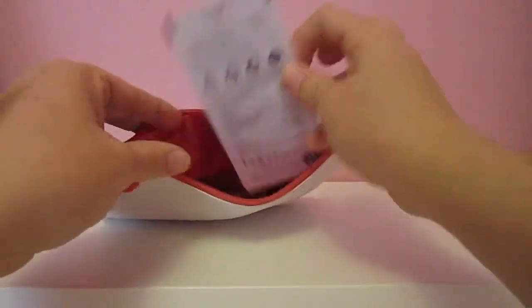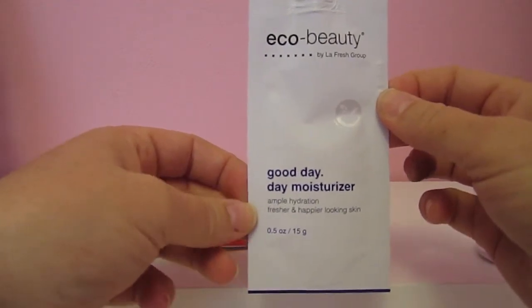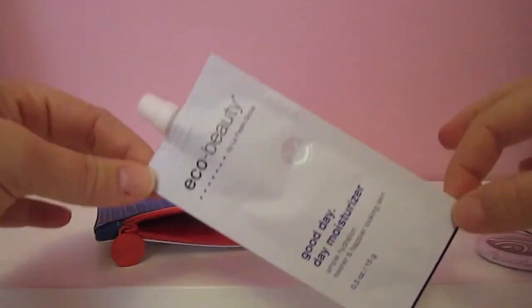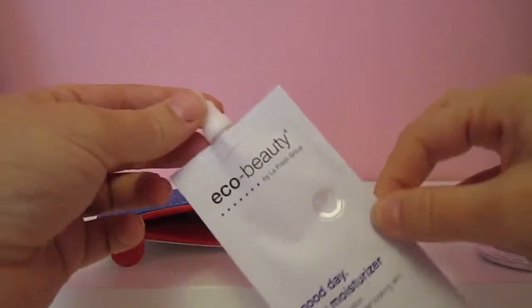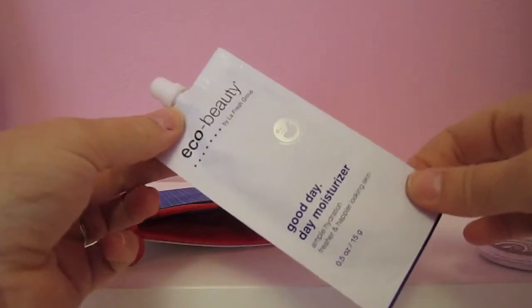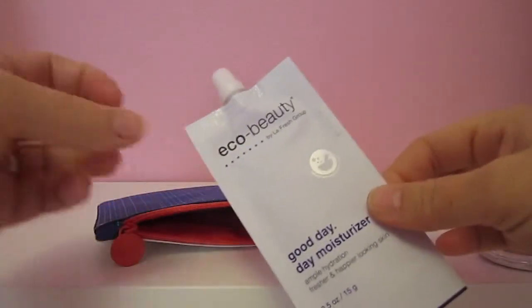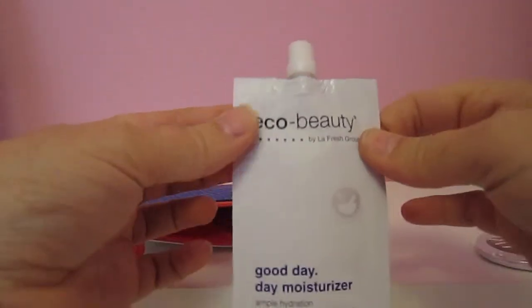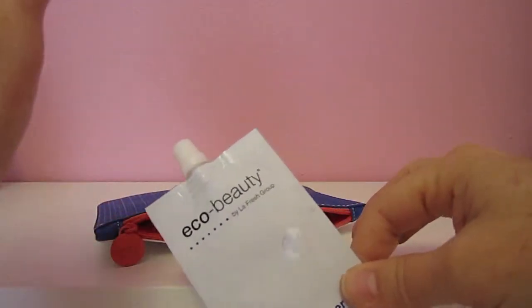The next thing in the bag is from Eco Beauty, and this is a Good Day day moisturizer for your skin. I'm pretty sure I'm not the only one out there that hates foil packages, but we can overlook that with this. This has got a good bit of product in it so I will definitely use this more than once. And it's nice to know that I don't have to cut it open — I can seal it with the top. So foil packages with this, not quite so bad.